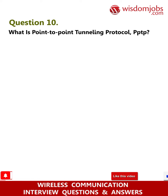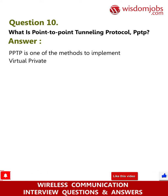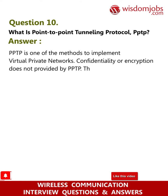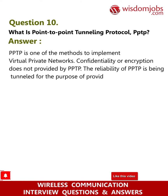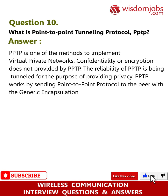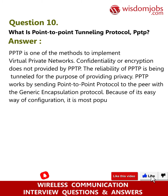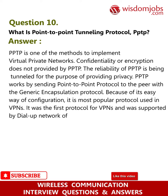Question 10: What is Point-to-Point Tunneling Protocol (PPTP)? Answer: PPTP is one of the methods used to implement Virtual Private Networks (VPNs). PPTP does not provide confidentiality or encryption by itself; it relies on tunneling to provide privacy. PPTP works by sending Point-to-Point Protocol to the peer using the Generic Encapsulation Protocol. Due to its easy configuration, it is the most popular VPN protocol and was the first VPN protocol supported by Microsoft's dial-up network.